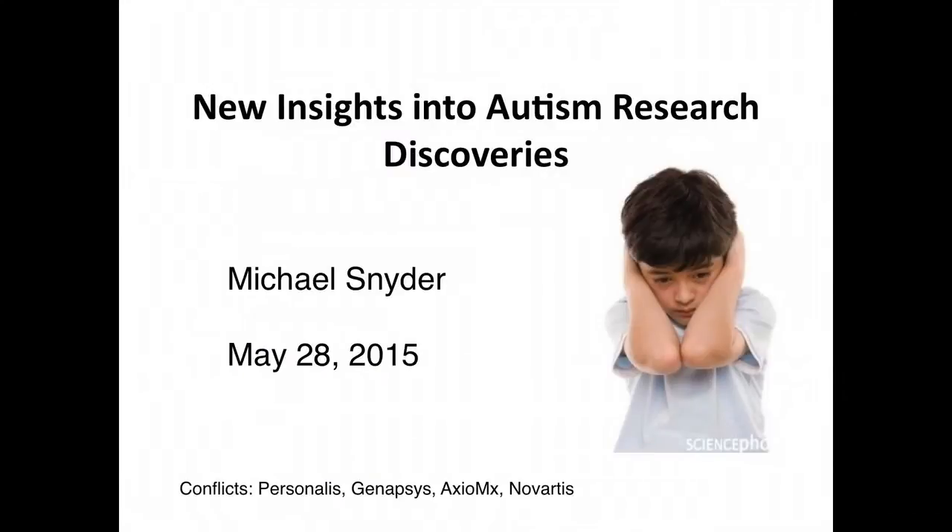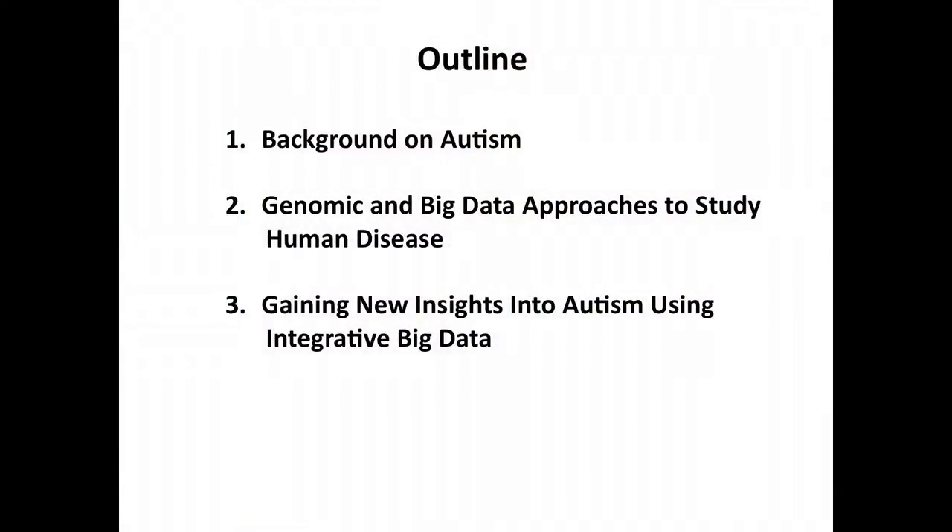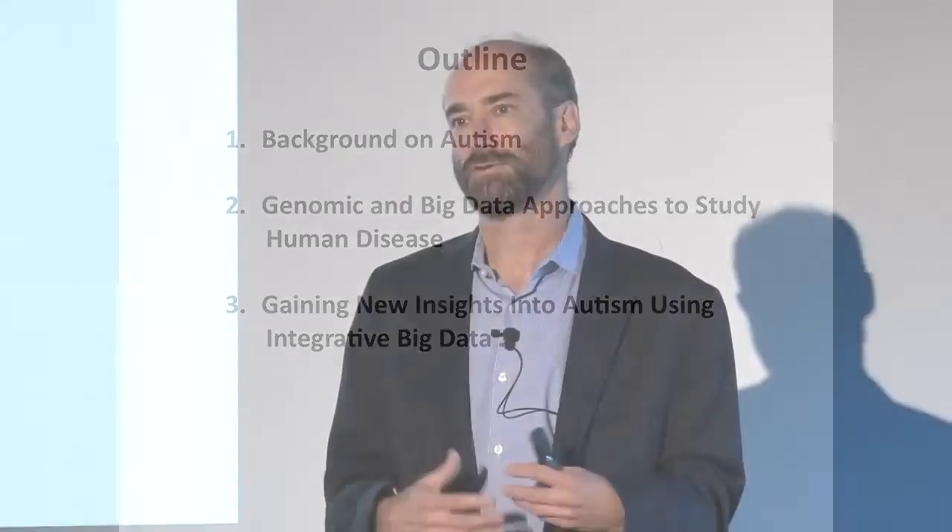Thanks very much for having me. I'm going to tell you about autism mostly from the genetic side, because that's my area of expertise and it's a relatively new area for us. I may wind up learning as much from you as I hope you learn from me. I'll give you a little background on autism, talk about genomics and big data for analyzing complex diseases, and then discuss how we can bring our expertise to gain new insights into autism research.